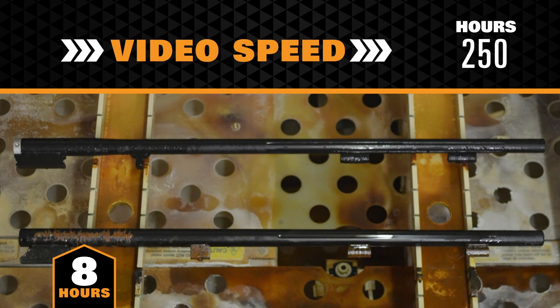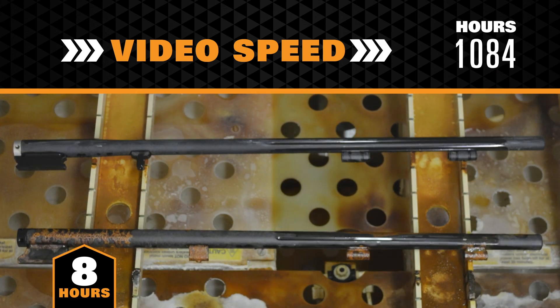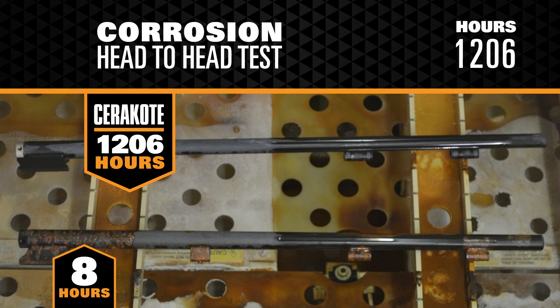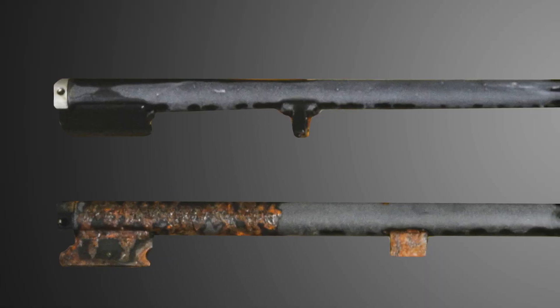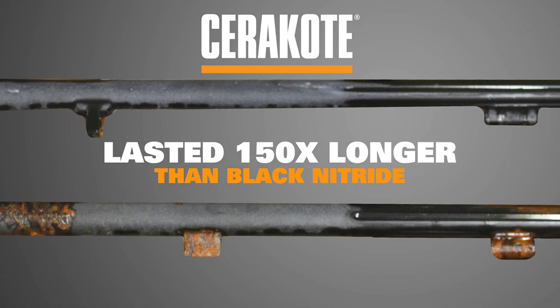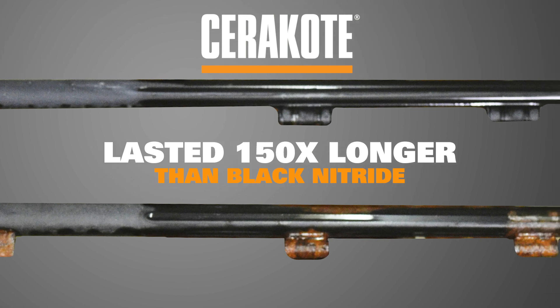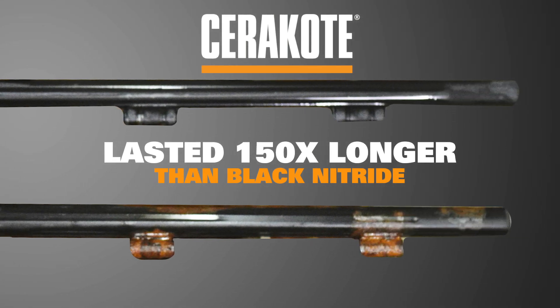The video footage is sped up. Finally, Cerakote shows first signs of corrosion at 1,206 hours. The Traditions Performance Firearms barrel protected by Cerakote took 150 times longer to show visible signs of corrosion than the barrel treated with black nitride rust proofing by CVA.